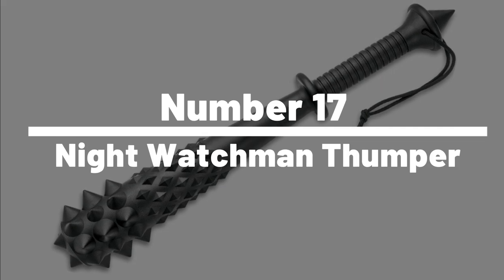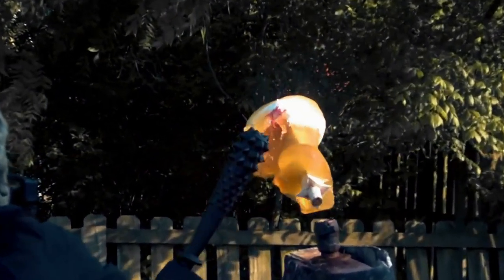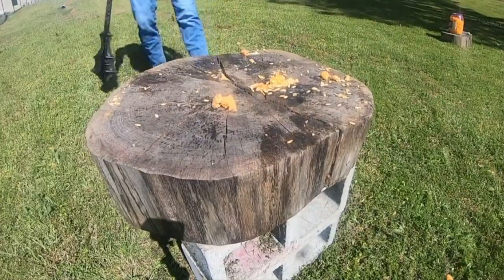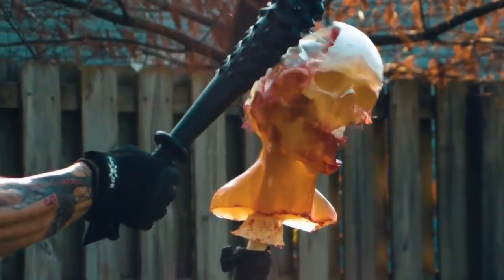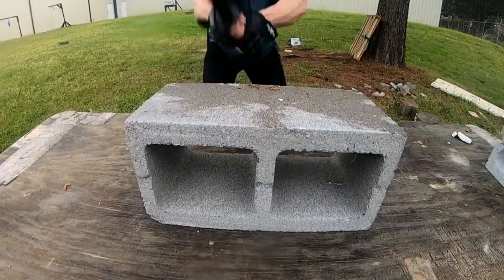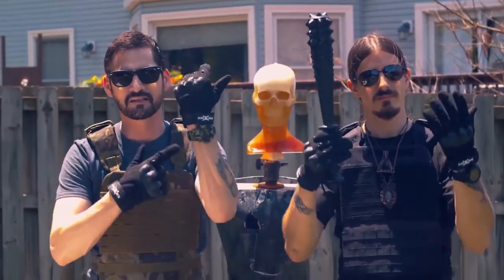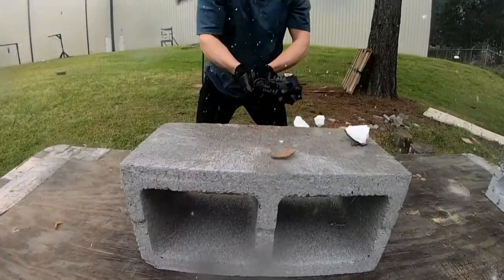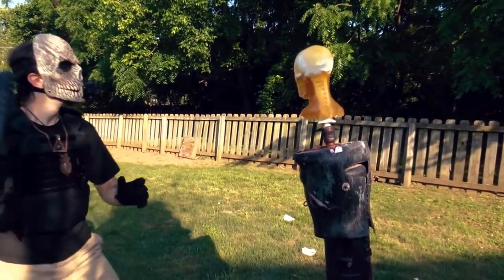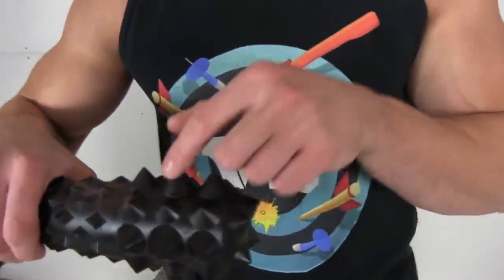Number 17: Nightwatchman Thumper. Are you ready to unleash your inner ninja? Introducing the incredible Nightwatchman Thumper gadget, designed to make you a stealthy and unstoppable force. This cutting-edge device is packed with awesome features, from state-of-the-art night vision goggles that let you see in the dark, to grappling hooks that allow you to scale walls with ease, and a high-powered blowgun that can take down enemies from a distance.